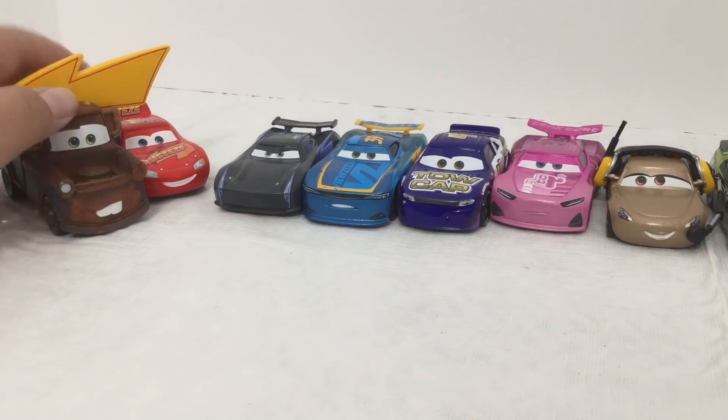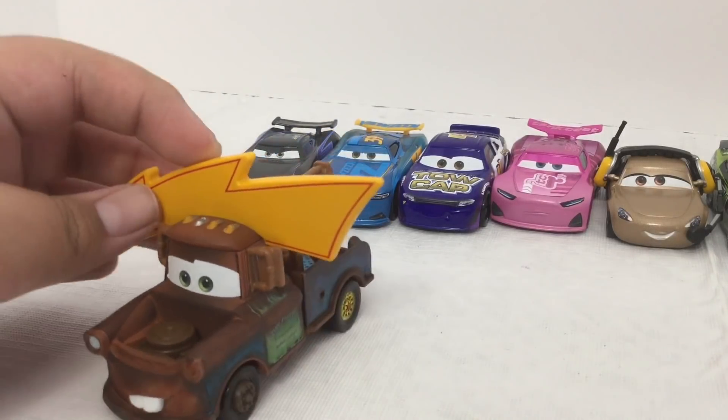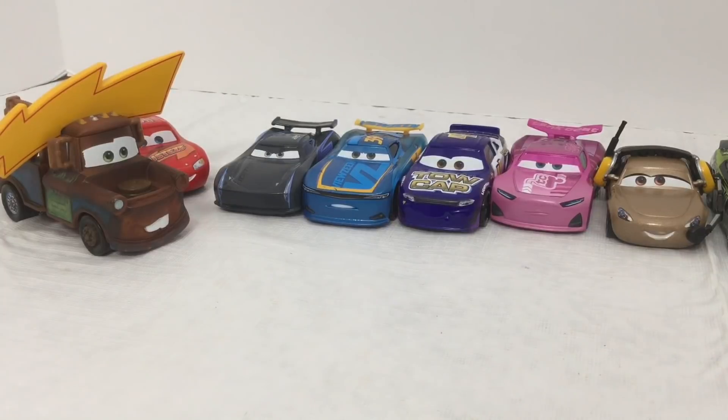Here's all the cars we got in the box. I really love the Mater with the Lightning Bolt hat — it looks really cool. Thank you for watching. Please like and subscribe. Titans signing out. Bye everyone.